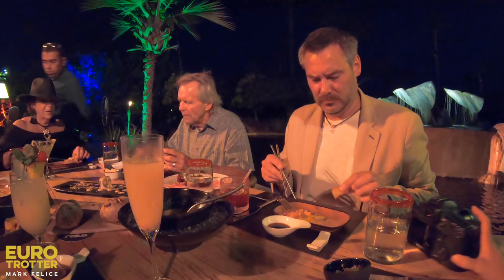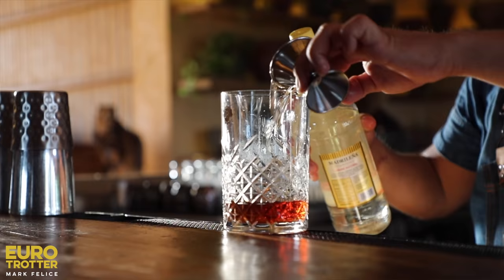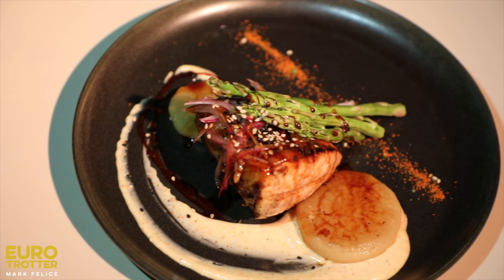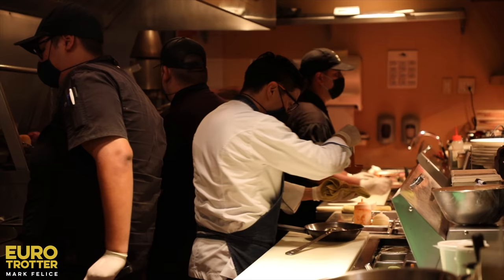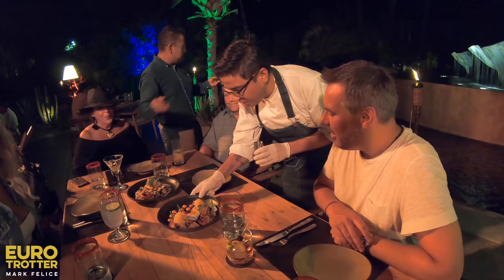Being called familia — family — being welcomed to Toro with this level of hospitality, it's one thing to get great food and great drinks. But it's another thing to have outstanding hospitality, which is a key component of the dining experience. That's what makes experience part of the dining.